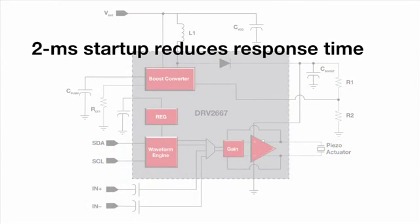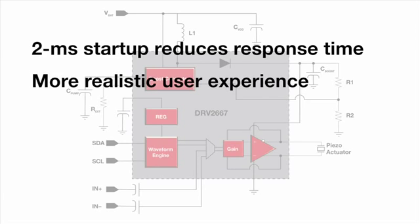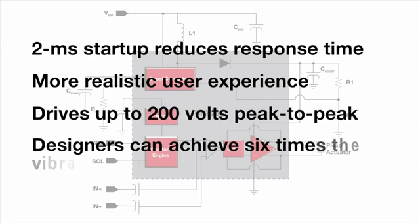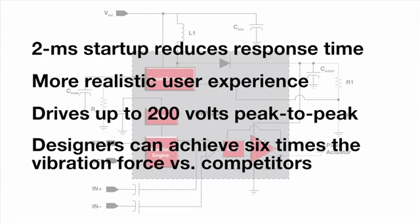Even with this level of integration, the DRV2667 is the industry's smallest solution for high-voltage piezo systems. At 4x4mm, the single chip solution requires only a small inductor, allowing it to drive piezo haptics in smaller products. The 2ms startup reduces response time, resulting in a more realistic user experience. With the ability to drive up to 200 volts peak-to-peak, designers can achieve six times the vibration force versus competitive solutions.